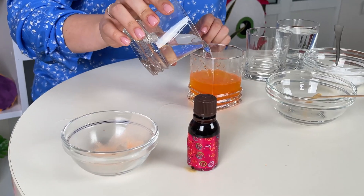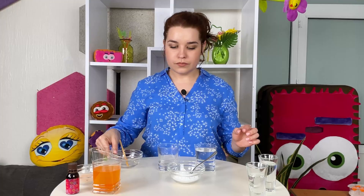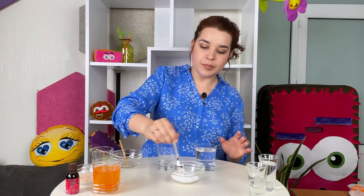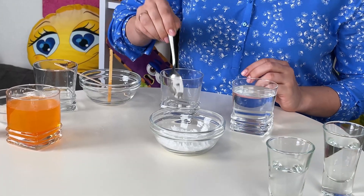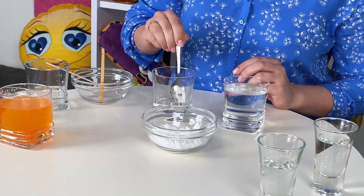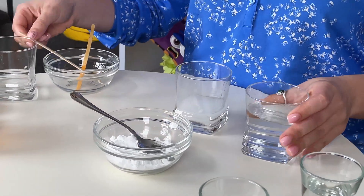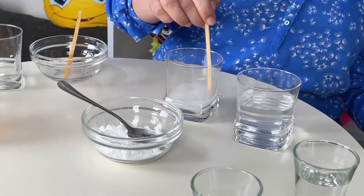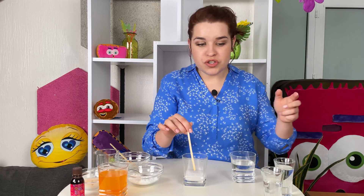Now we're gonna fill it with a little bit of water and this is solution A. Now we need a little bit of starch. Add a little bit of water, mix it very well. Now in the starchy solution we're gonna use some hydrogen peroxide.